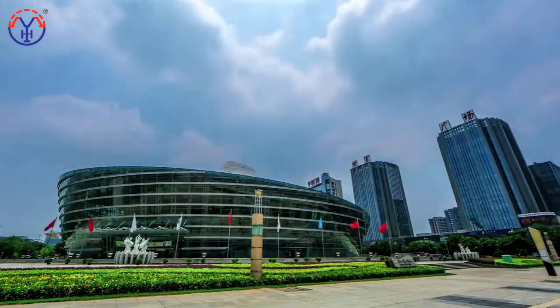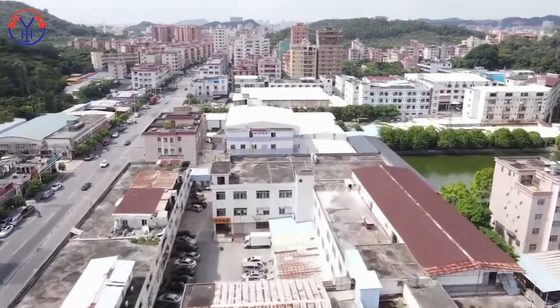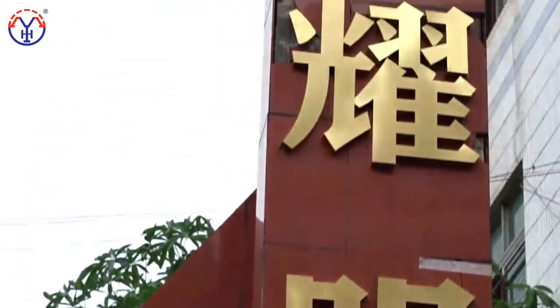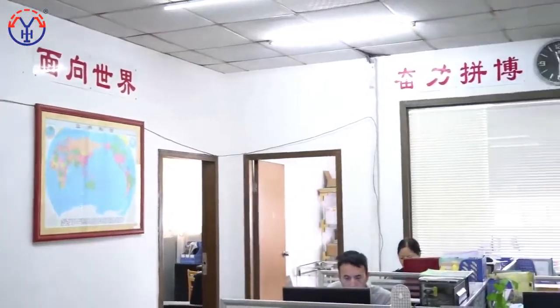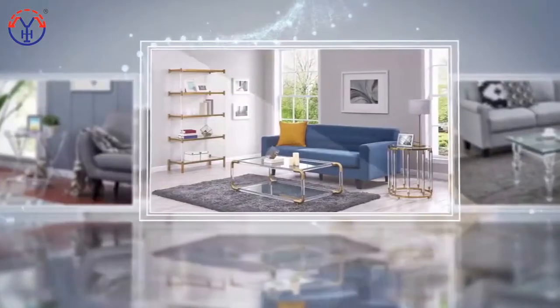Yaomi Acrylic R-Crafts Company Limited has been established for more than 17 years. We focus on acrylic furniture and good services as a core value. It is an enterprise mainly specializing in designing, manufacturing, sales, and service of acrylic products.